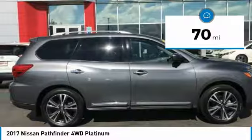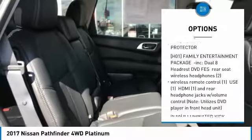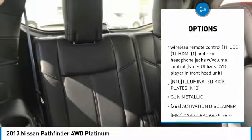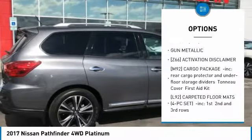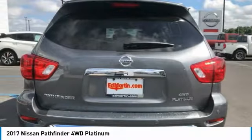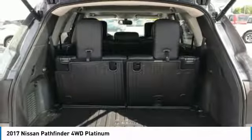Here are some of this vehicle's great options: steering wheel audio controls, power liftgate, navigation system, tow hitch, anti-lock braking system, Bluetooth, power steering, four-wheel drive, aluminum wheels, and four-wheel disc brakes.